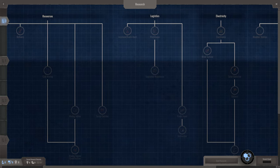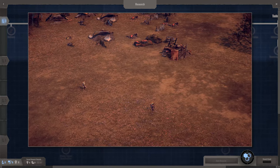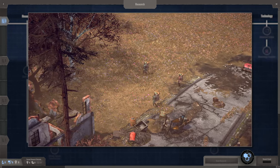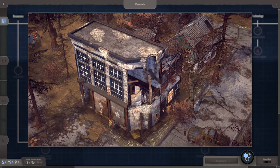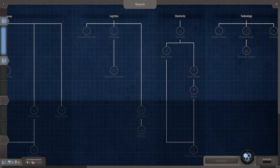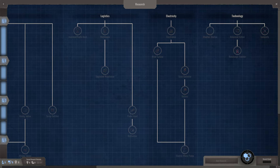How to unlock these research levels, you ask? That's where the expeditions come into play. During certain expeditions, your explorers may be lucky enough to get their hands on one of the so-called research utensils. You need a specific amount of research utensils to unlock the next level in the technology overview. I'll keep my fingers crossed for you.